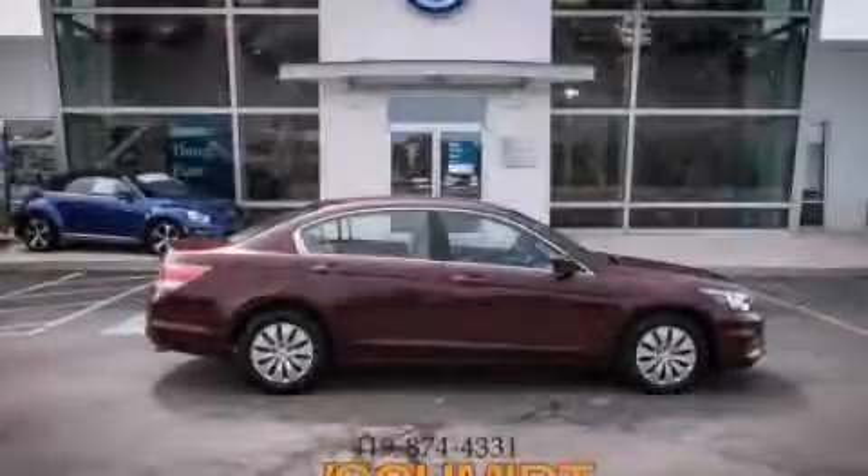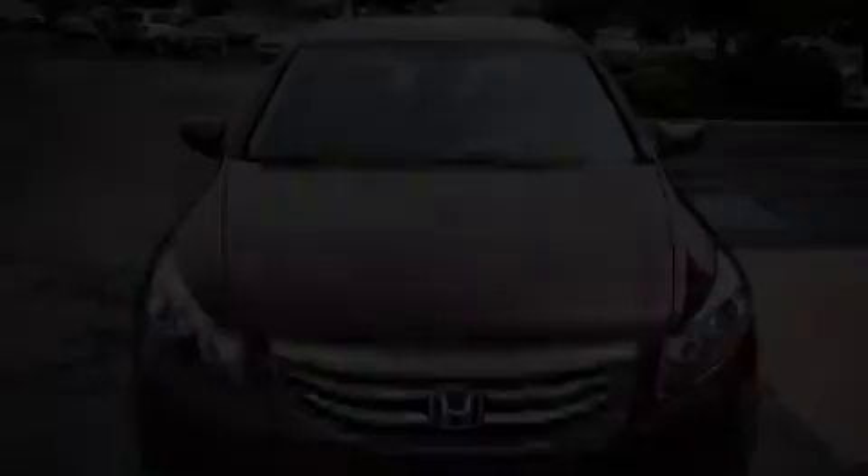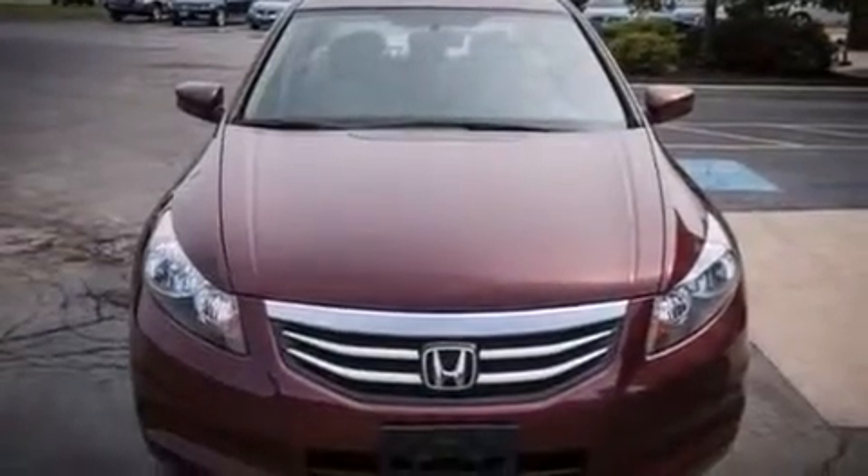This is a 2012 Honda Accord. It has a 2.4-liter four-cylinder engine and an automatic transmission.